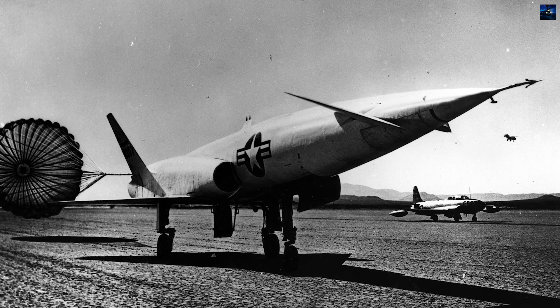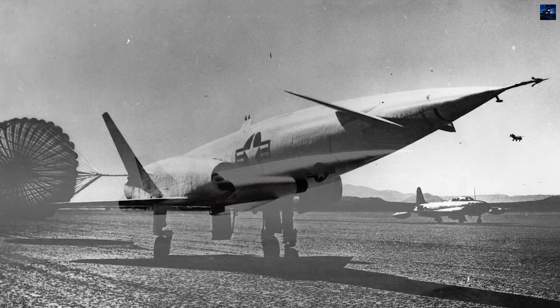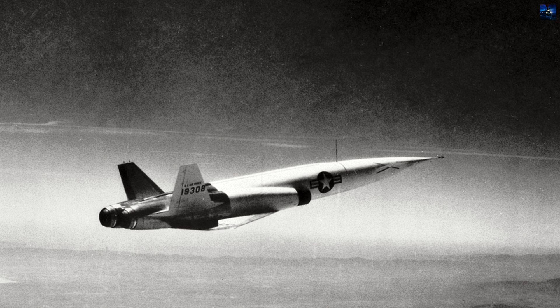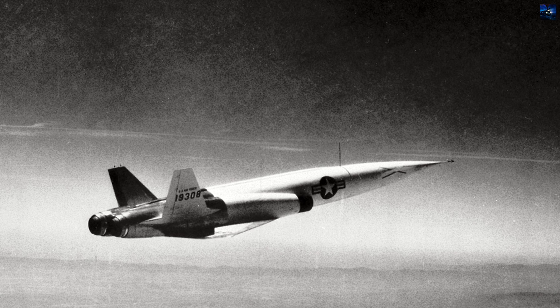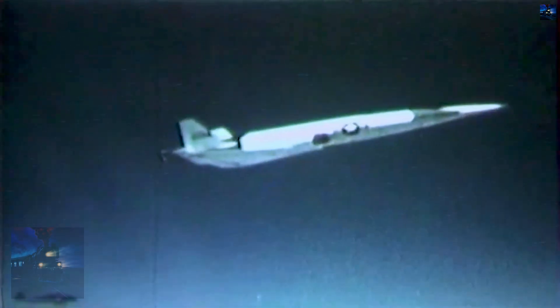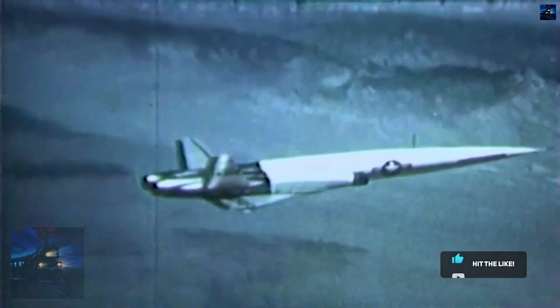It was also the first aircraft to employ converging-diverging engine inlets and a thrust-to-weight ratio over 0.5 — groundbreaking innovations at the time. Initial flights took place at Edwards Air Force Base from 1953 to 1955, with further testing at Cape Canaveral until 1956. These tests confirmed the viability of inertial navigation systems and supersonic cruise technology.